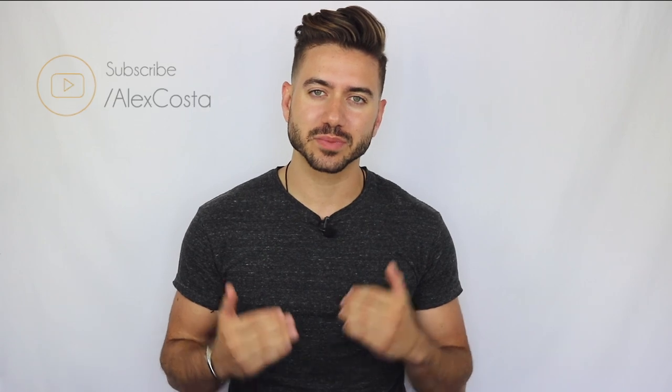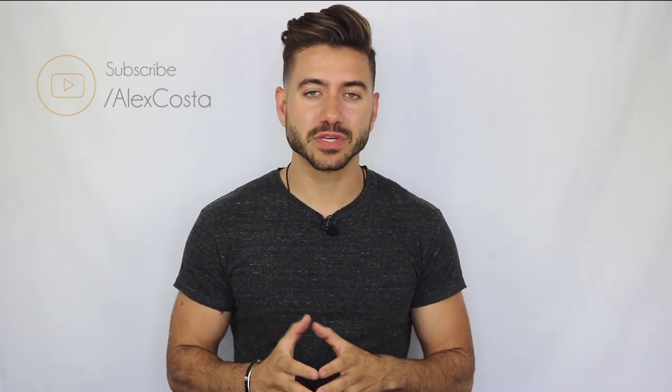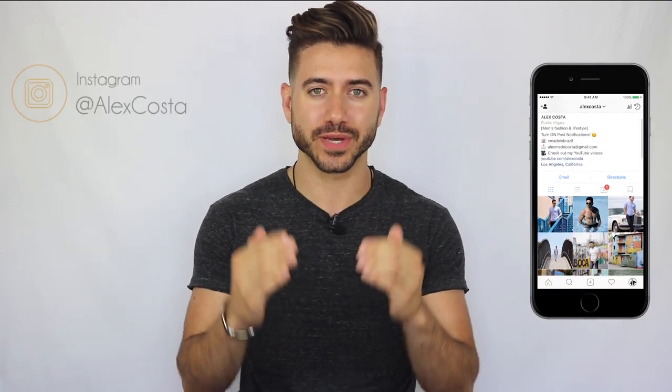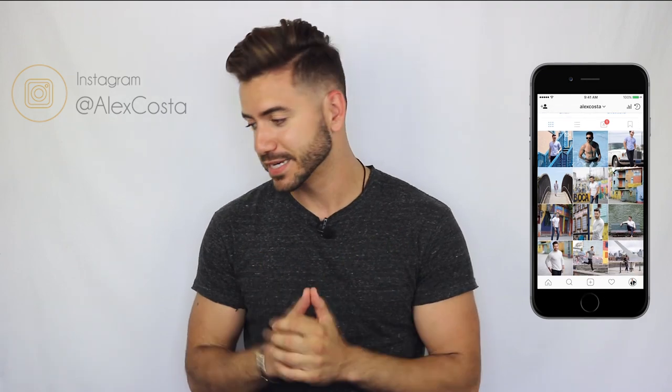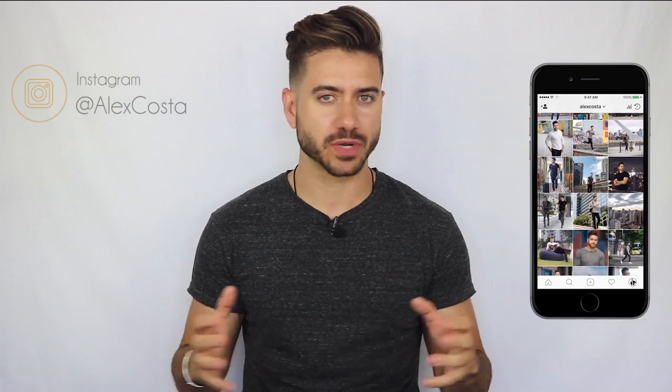What's going on everyone, welcome back to my channel. If you're new here, my name is Alex Costa — make sure to hit the subscribe button below to become part of the YouTube family. I know a lot of you guys are just starting to build out your wardrobe, and I'm here to make sure that you do it right, because when I did it I completely messed that up. I bought a bunch of trendy pieces at the time and they were super cool, but then six, seven, eight months later I didn't have anything to wear, because trends come and go.